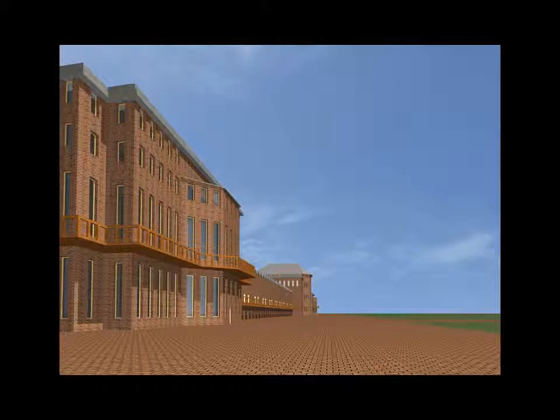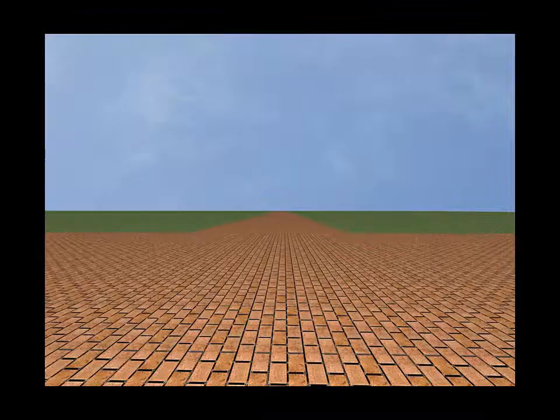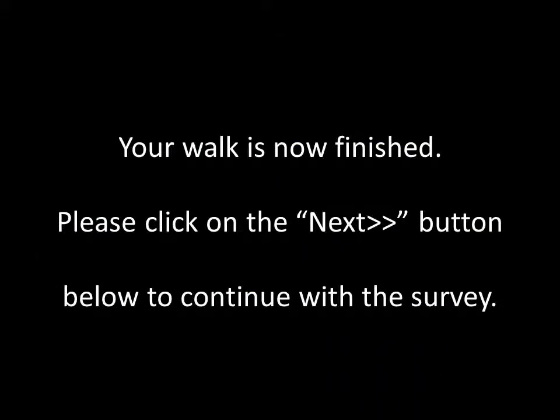Going back to the platform, you continue around to the next gate and leave the city. Your walk is now finished. Please click on the next button below to continue with the survey.